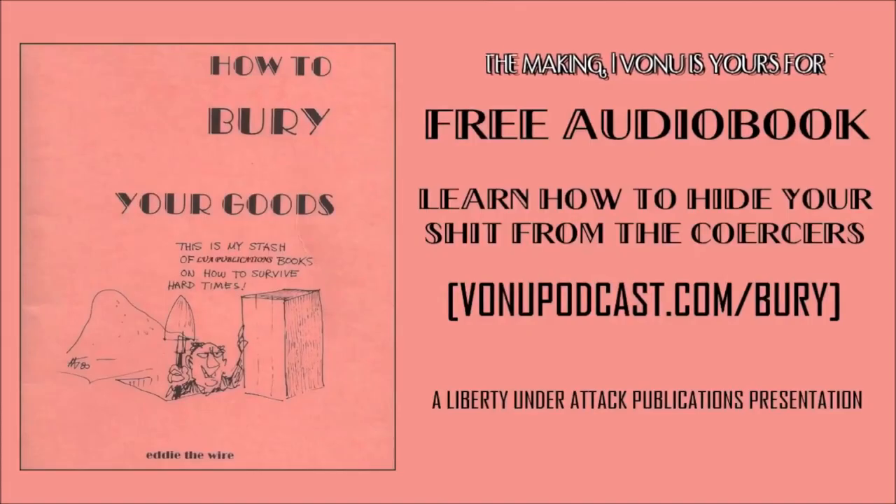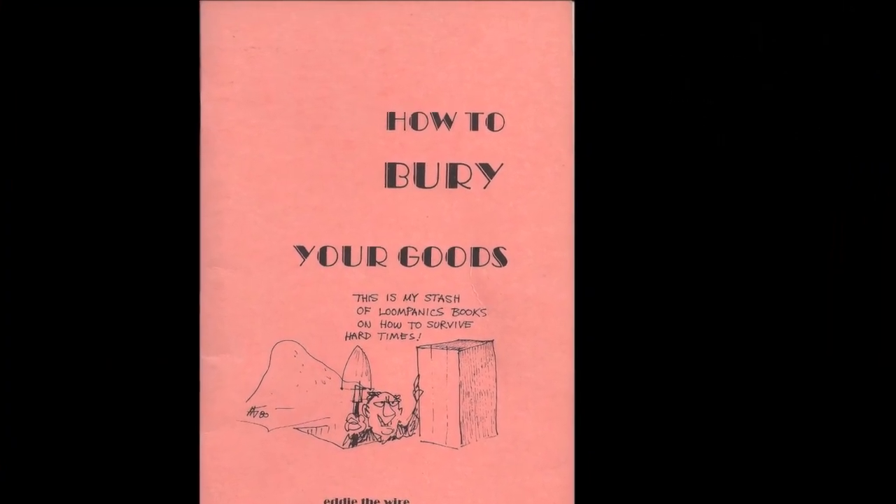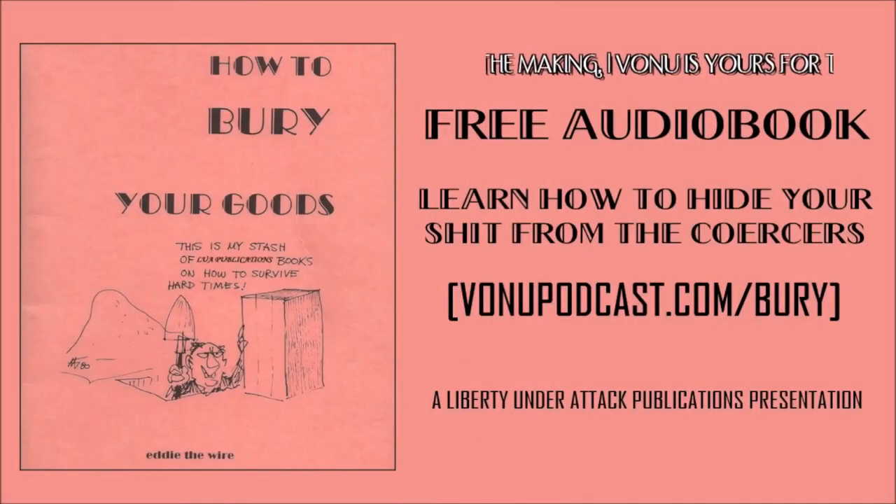The following is an audiobook presentation of 'How to Bury Your Goods' by Eddie the Wire, a small booklet originally published by Loompanics Unlimited, now re-released for free in audio and PDF format. A revised updated paperback edition exists via Paladin Press. Find the book for free by visiting bonupodcast.com/bury. For more great books like this, view our full catalog at libertyunderattack.com.